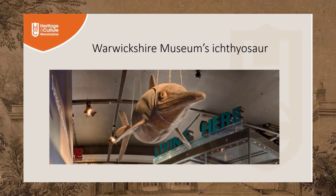This is the full-size model of a Jurassic ichthyosaur that can be seen in the Market Hall Museum in Warwick. You can see how well adapted it was for life as a fast swimmer. Ichthyosaurs fed on fish, shellfish and the squid-like belemnites, and were at the top of the food chain.